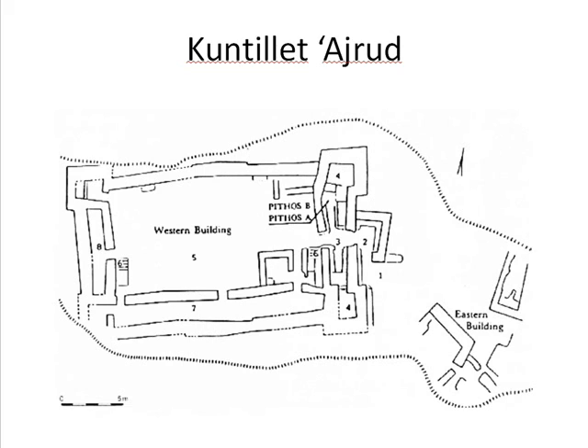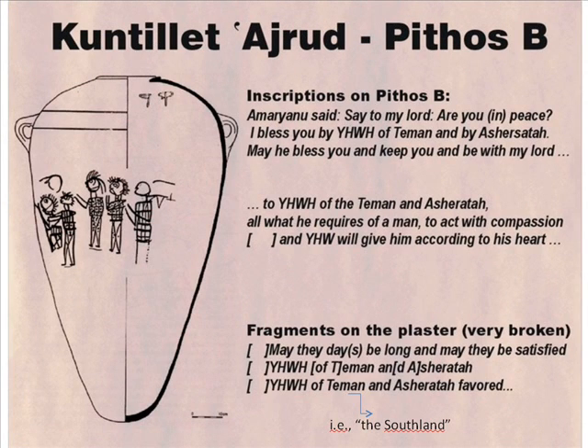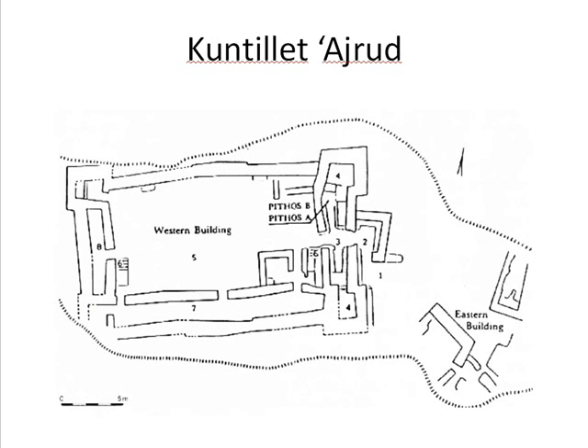Kuntillet Ajrud is unmentioned in the Bible but is frequently mentioned in popular literature relating to the Bible. This is due to the discovery of curious cultic inscriptions there, including those mentioning Yahweh of Tima, Yahweh of Samaria, and Yahweh of Asherah. The pottery at Kuntillet Ajrud was entirely Judahite, Israelite, and Philistine. No handmade Negebite ware was found at the site, proving it was a caravansary established by the Kingdom of Judah, not an outpost established by nomads.